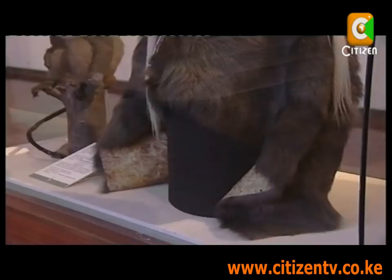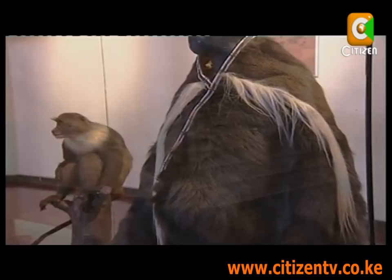Another eye-catching piece is the Sabud, made from monkey fur. It was once rumored that Mzee Jomo Kenyatta wore a similar one to the Lancaster Conference.